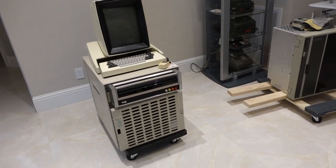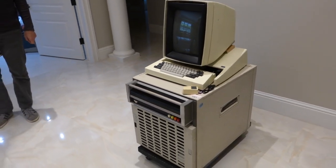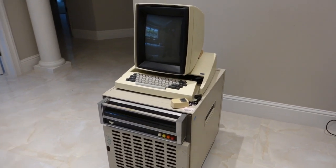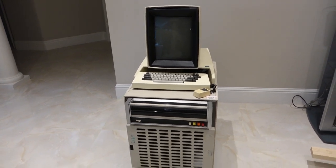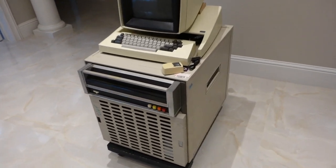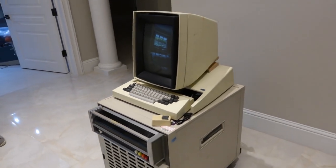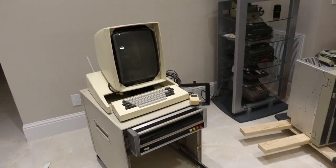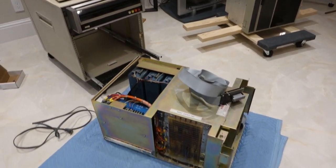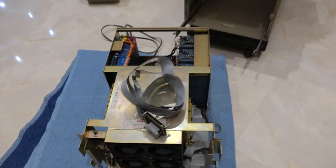Look at what just arrived — this is a very important machine in the history of personal computing. This is a Xerox Alto, the first machine with a GUI and the machine that inspired the Macintosh. It has the mouse right there. We hope to get it back to its former glory. We've taken it apart already and the whole guts of the machine slides out. This machine was never commercialized.